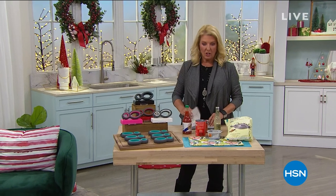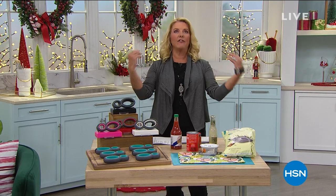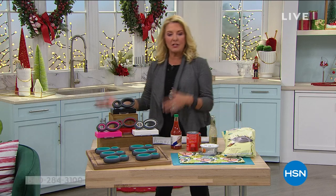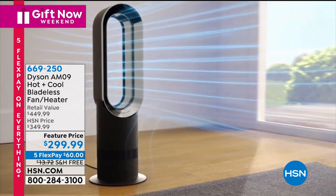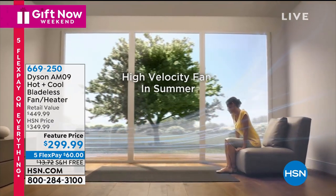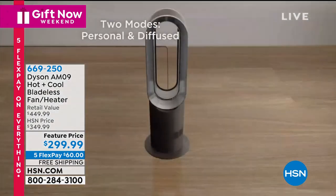Hey, you're watching HSN. I'm Suzanne Runyon, and I'm looking around for a great Dyson — it's coming up so you should look around for it too. What we have back in stock is the Dyson that's both a heater and a cooling fan.